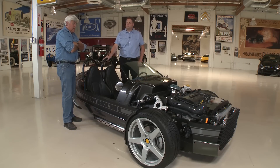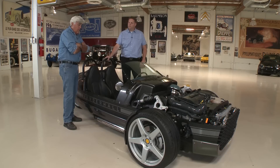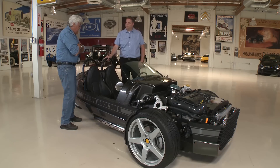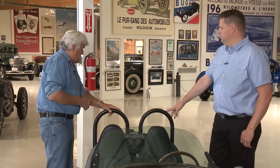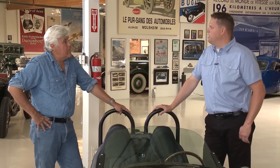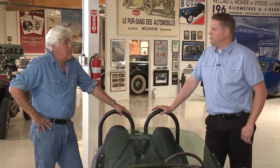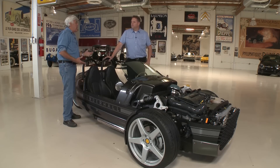I don't know how you build that cheaply. A full-dress motorcycle is just about the same price. And here you have the advantages of three wheels, sitting side by side, seatbelts, and a roll bar. What kind of mileage does it get? You can get up to 40 miles per gallon if you're really careful, but you're going to average somewhere around 27 miles per gallon — and that's driving flat out all the time.